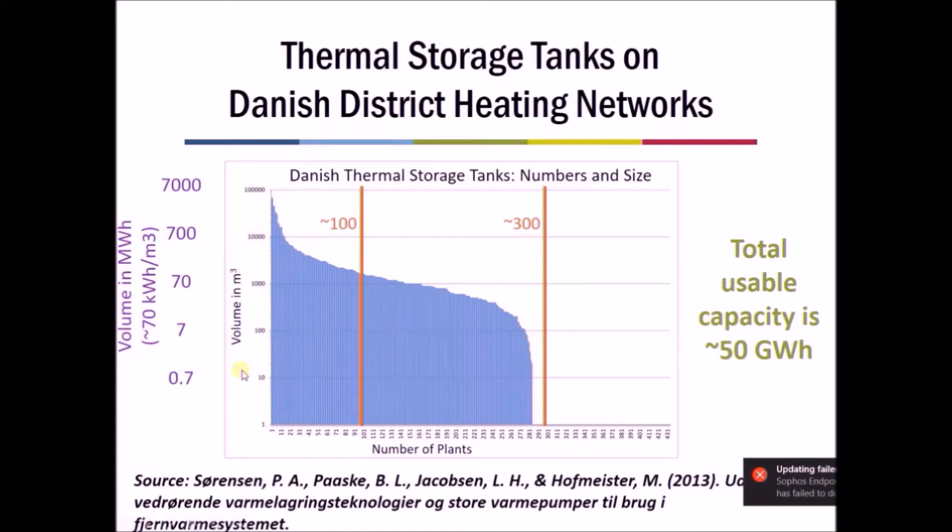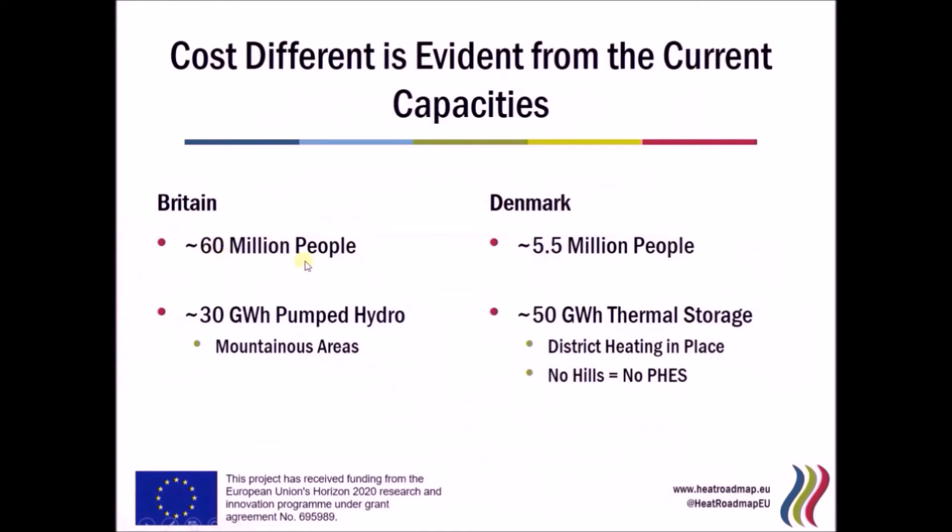If you add up the total thermal storage available in Denmark, it's around 50 gigawatt-hours. People might think a hot water tank couldn't possibly match the scale of a large pumped hydro facility, but consider: Britain has 60 million people and four pumped hydro plants with a total storage of 30 gigawatt-hours, whereas Denmark has five and a half million people but 50 gigawatt-hours of thermal storage — actually more than Britain's pumped hydro.